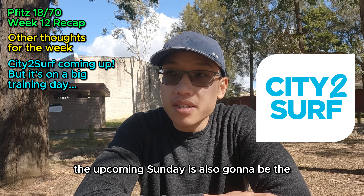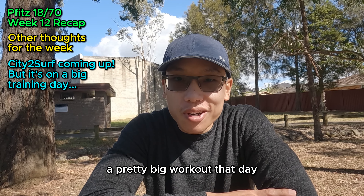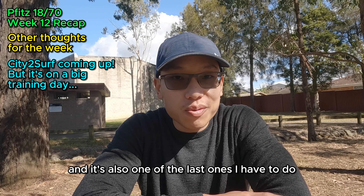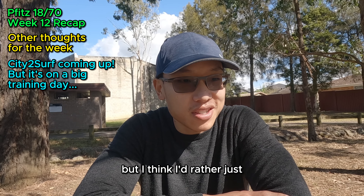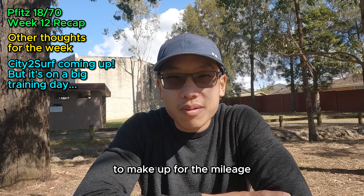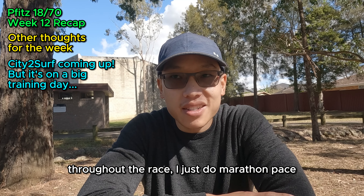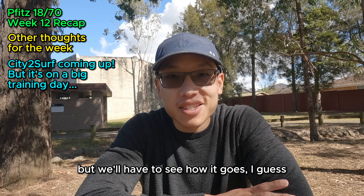The upcoming Sunday is also the City to Surf event in Sydney — it's going to be my first time doing it, which is exciting. However, I'm supposed to be doing a pretty big workout that day: a 29k long run with 23k at marathon pace effort. This is the biggest marathon pace run of my whole training program and one of the last ones before the actual marathon. I'd rather just enjoy the City to Surf event and then maybe do a 15k run later in the day to make up the mileage. I don't really want to squeeze in the long run before City to Surf and then run at marathon pace throughout — I'd rather go all out or treat it like an actual race. I'm a bit conflicted but we'll see how it goes.